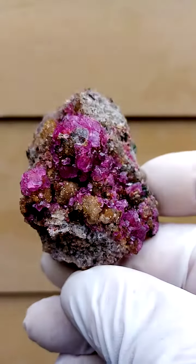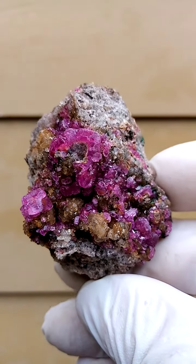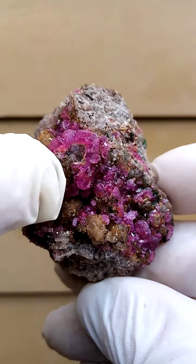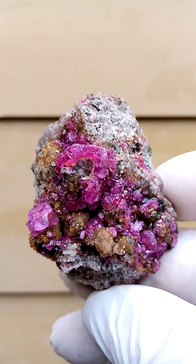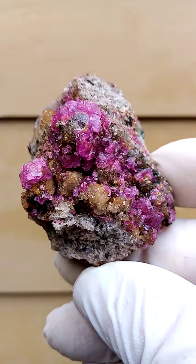Now, in the Eronga, we had the alien eye effect with the fluorides. Now, if you look at this particular cobalt and calcite, it has almost an alien eye sitting in the middle.